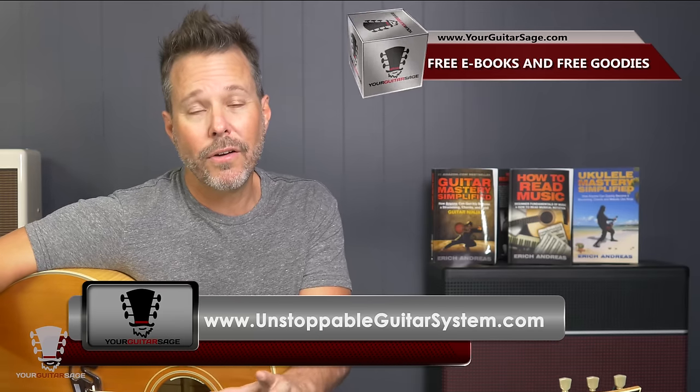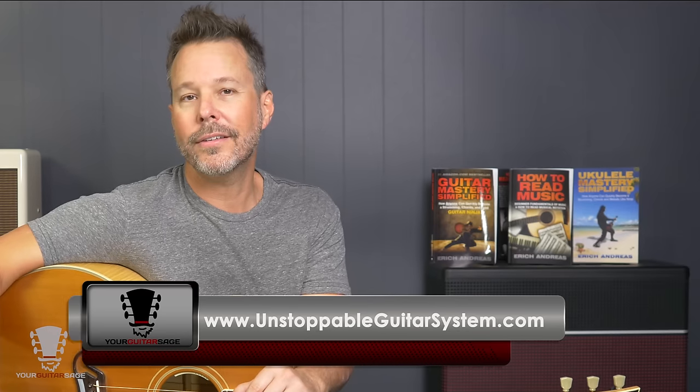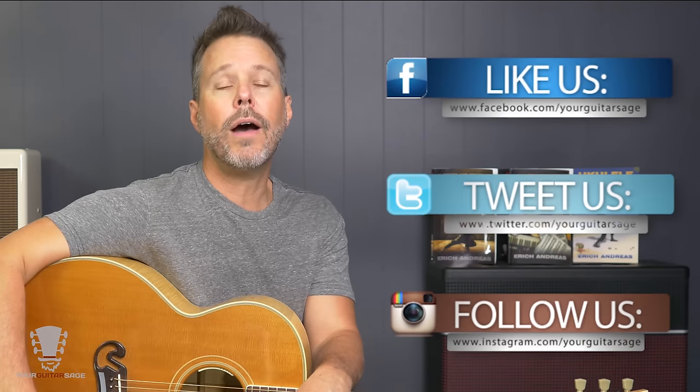That is the five things that every blues guitar player needs to know. I'm Eric Andreas, Your Guitar Sage. I've done this for a long time and taught thousands of folks and millions of people on the web. If you need to know more about blues guitar or any type of guitar, go to yourguitarsage.com, get the free ebook, or check out unstoppableguitarsystem.com where you can get in for one dollar and be privy to all my videos and live lessons with me once a month. I'm on Facebook and Twitter, so I can answer your questions there or in the comments. Anybody can play guitar if you set your mind to it, have the resources, and practice. Be kind to one another. See ya.